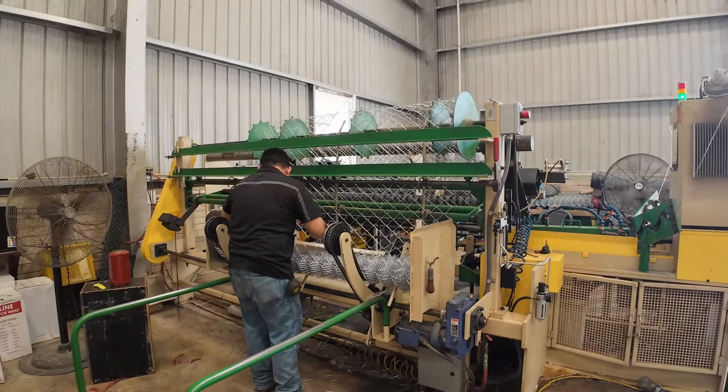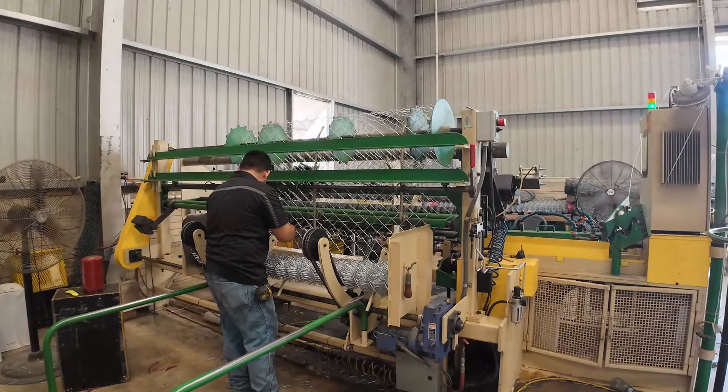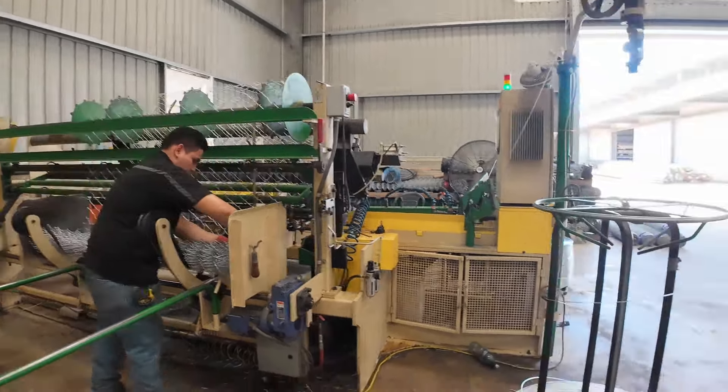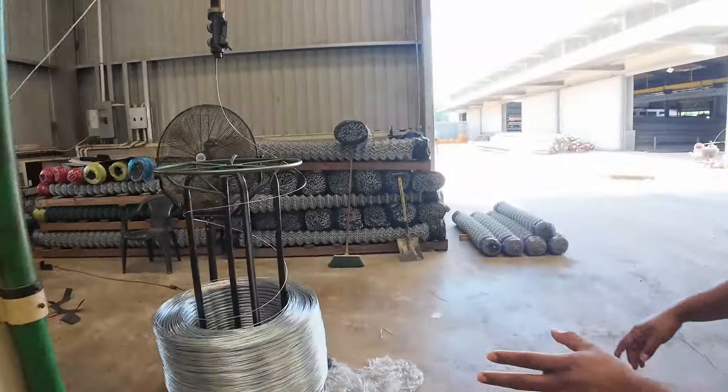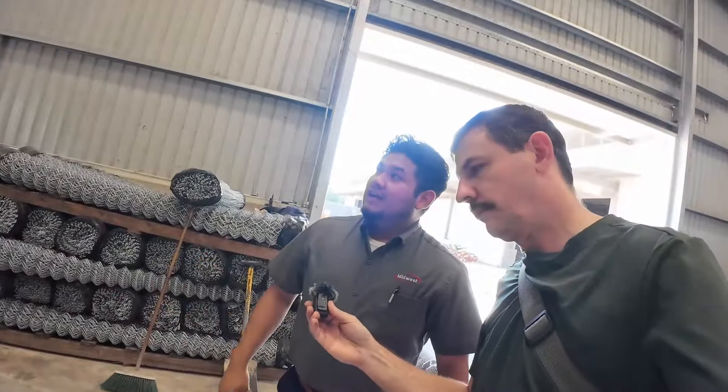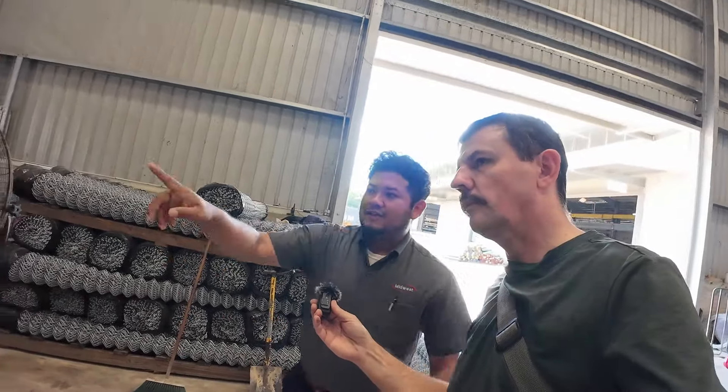We custom make them whatever height you would like — if you want them seven feet, we make them seven feet. We get them in round bales, as you can see. Then it goes through a little process of bending.